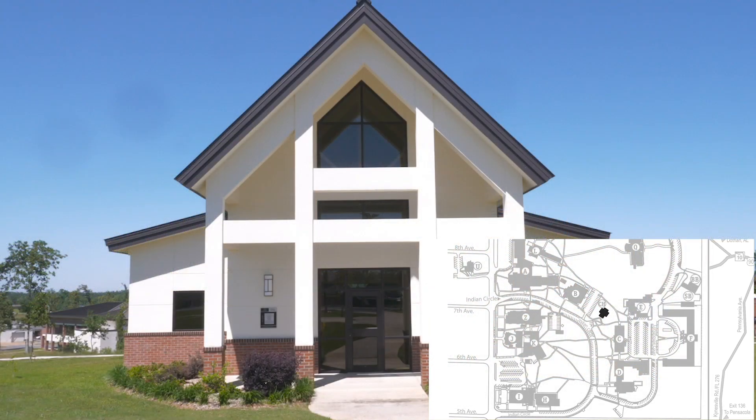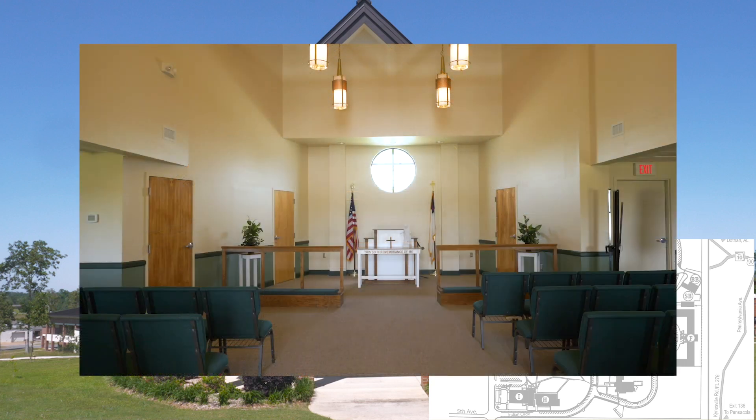The Harrison Chapel at Chipola College provides a space for quiet reflection for students and employees.